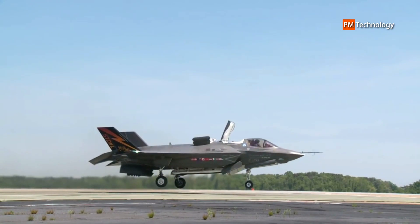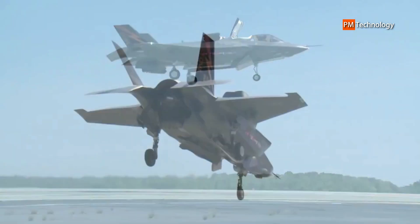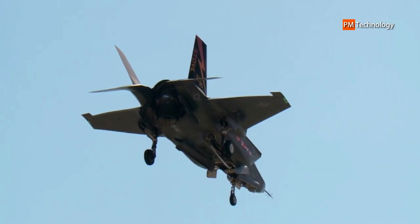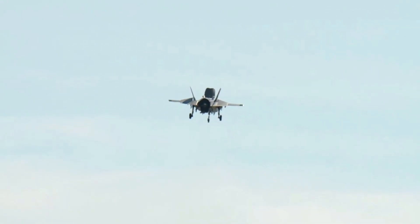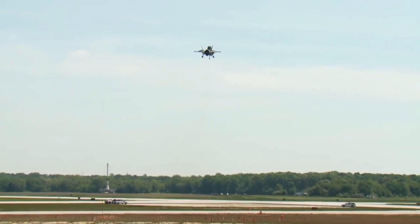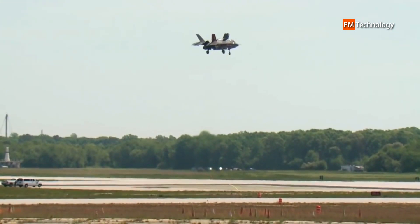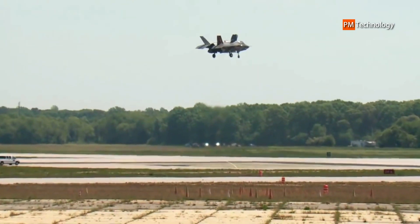Inherent range of this F-35 variant is near 900 miles on internal fuel alone. Standard armament of the B model includes AIM-120C AMRAAM medium-range air-to-air missiles for self-defense, with ground attacks satisfied by two 1,000 lb GBU-32 JDAM guided bombs. Like the F-35A, the F-35B makes use of internal weapons bays for ordnance. Additional munitions options include air-to-surface missiles, munitions dispensers, GBU-38 bombs, and other guided bombs. The 25mm GAU-22 Gatling cannon is installed as an external stealthy pod to help maintain the aircraft's low radar signature.